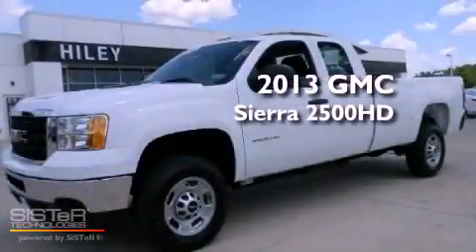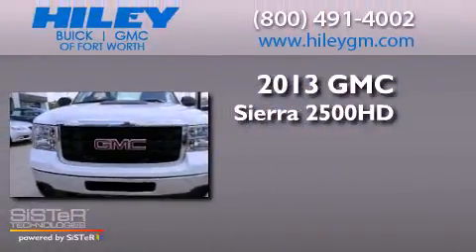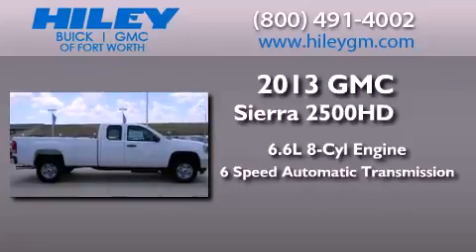This is a brand new 2013 GMC Sierra 2500 HD. It features a 6.6-liter 8-cylinder engine and a 6-speed automatic transmission.